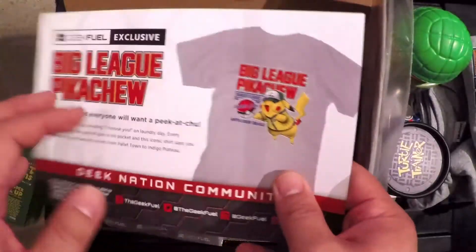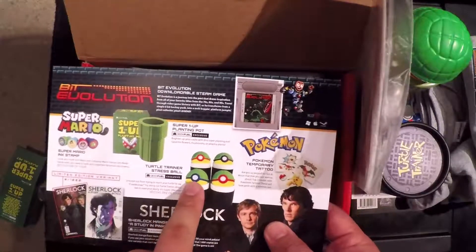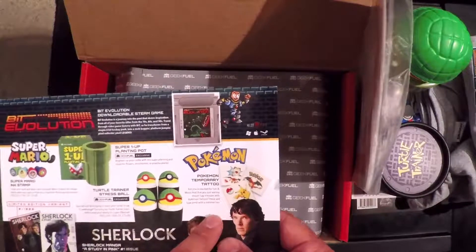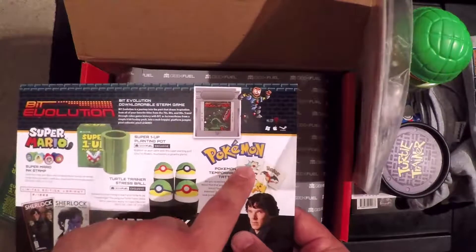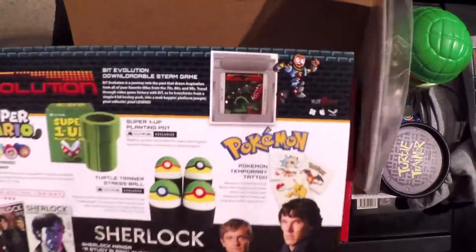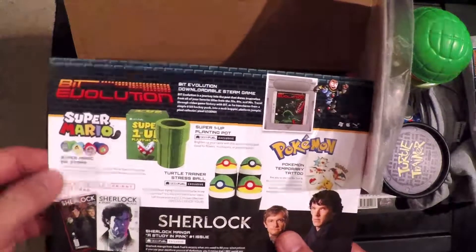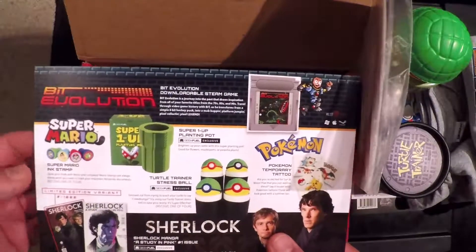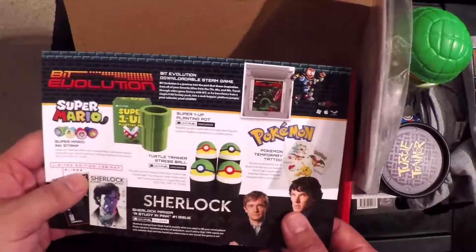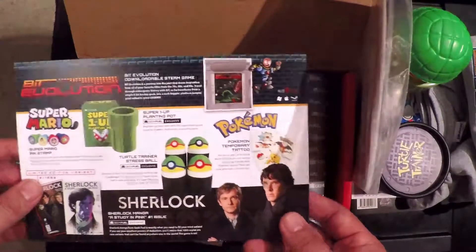So we got the Big League Pikachu shirt, One-Up potted planting pot, the Turtle Trainer stress ball, Pokemon temporary tattoo — which there's also looks like there's three: Pikachu, Charizard, and the Charizard variant. A Sherlock Study in Pink — oh man, there's a variant with a real life picture, limited. And the Super Mario ink stamps, which there are four. Man, Geek Fuel knows how to split up their products because I want the Donkey Kong stamp now too.